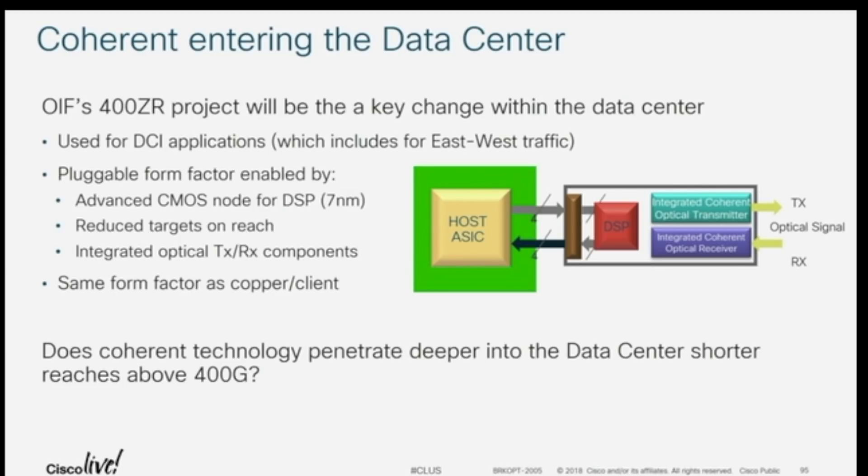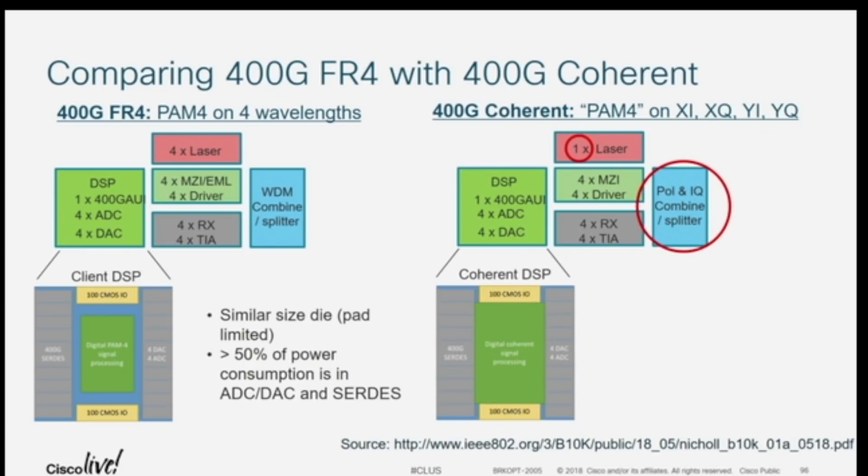For larger data centers, the statement that we'd expect to penetrate deeper into the data center means you'll see different applications — for example, going two kilometers, you adjust the optic rail to the application. Looking at the current DSP for 400G FR4 and 400G coherent, they're very similar with not much difference in components. Hence, if we can normalize onto an optic with the right optical capabilities giving us flexibility from an application deployment point of view, there'll be continued development moving into this era going forward.